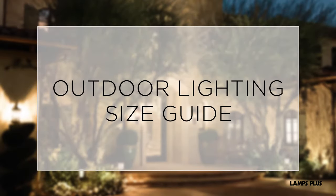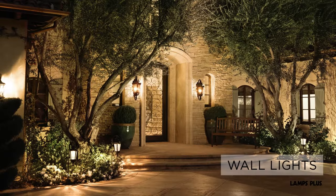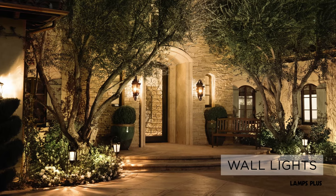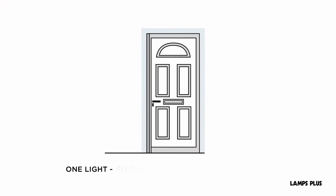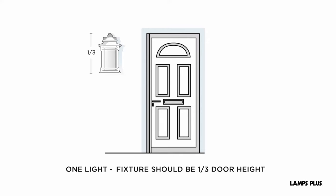Outdoor Lighting Size Guide. Front porch wall lights are the most visible fixtures on your property. If you have space for only one light, choose one that's about one-third the height of the door.